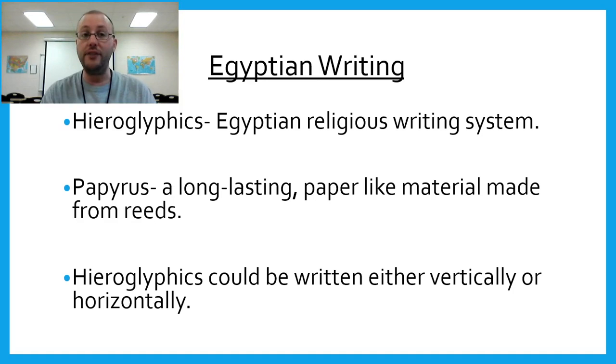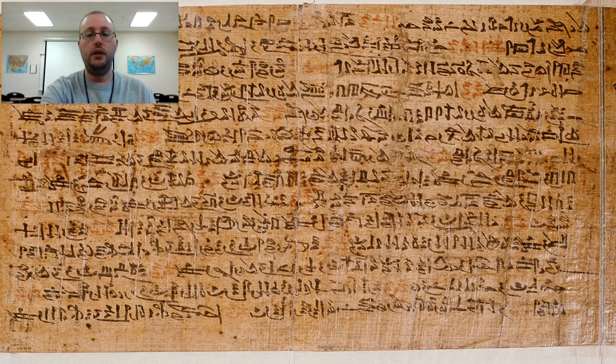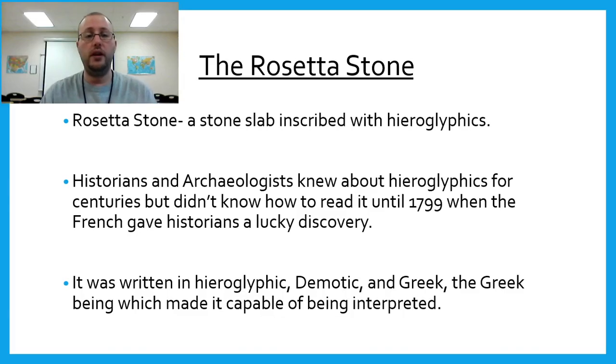Hieroglyphics could be written either vertically or horizontally — it didn't really matter. This shows you a piece of ancient papyrus paper that has writing on it. The next thing I'm going to talk about, I've actually got a replica of.